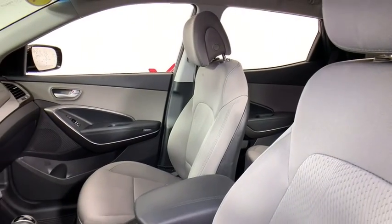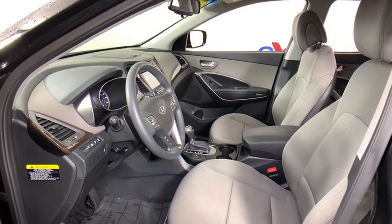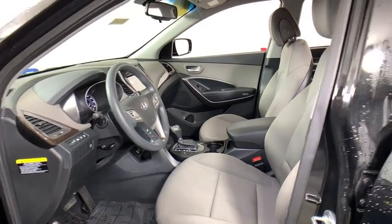Traction control, dual airbags, power steering, AM FM stereo with CD player, four-wheel disc brakes, electronic stability control, heated front seat, trip computer, rear window defroster, security system, fog lights.